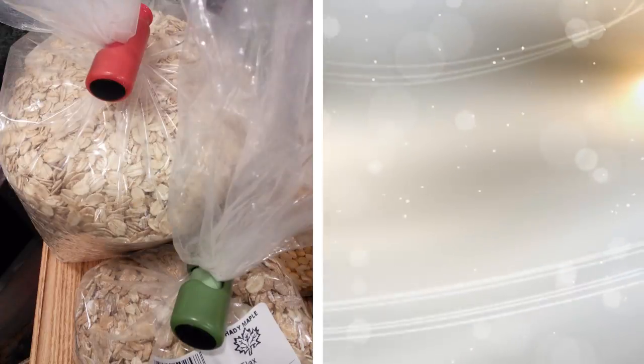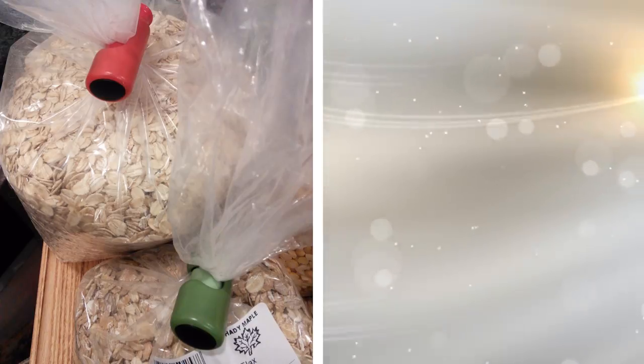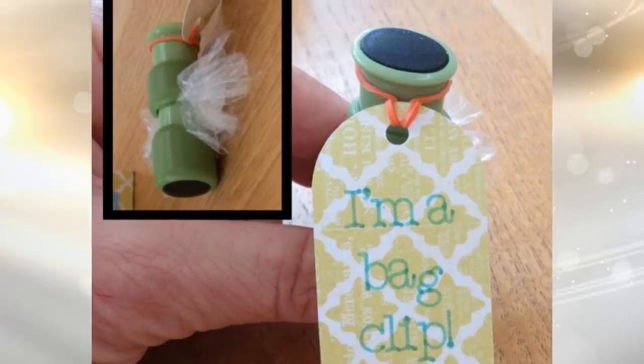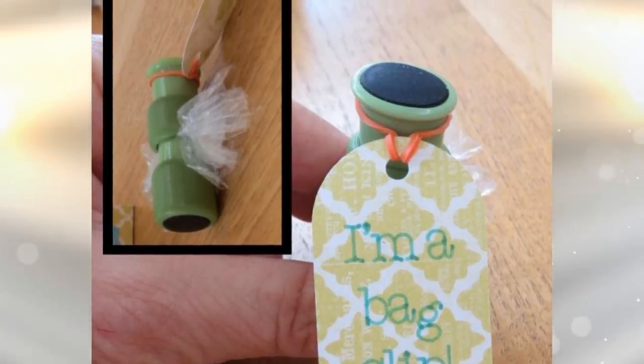9. Ideally used for bags of bread, rice, and nuts, this bag cincher replaces bread tags and twist ties that are quite fussy to use. It comes in three bright colors — red, blue, and green — so they are very easy to find. The plastic teeth on the inside hold the bag securely and it has a non-slip grip.